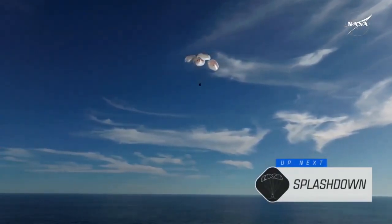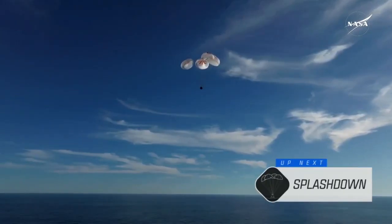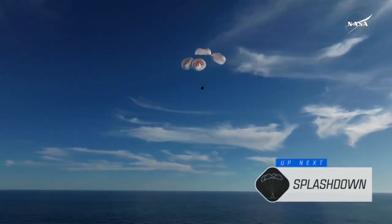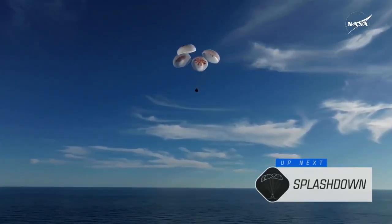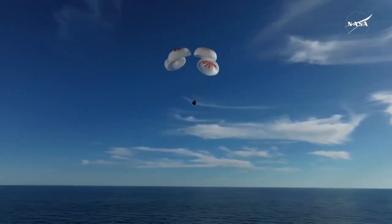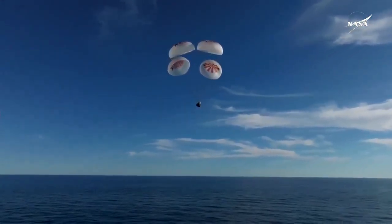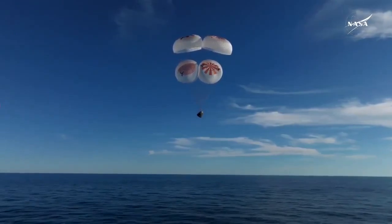200 meters. Copy, 200 meters. Brace for splashdown. As you can see on your screen, continuing to monitor progress of the Dragon spacecraft, we're going to stand by for splashdown located in the Gulf of America, off the coast of Tallahassee, Florida.